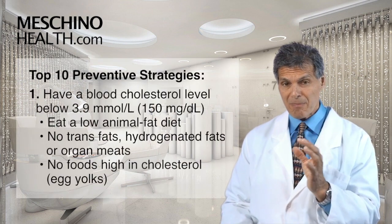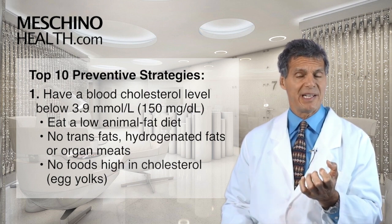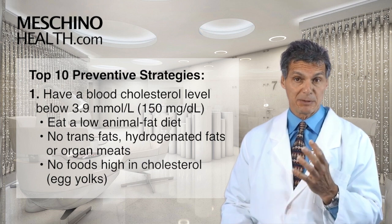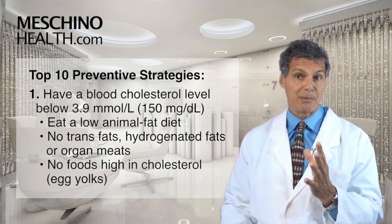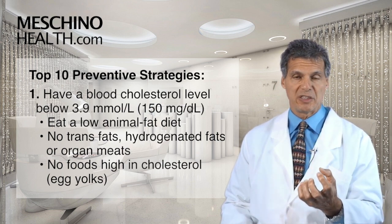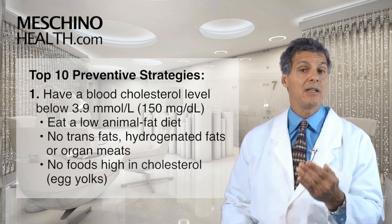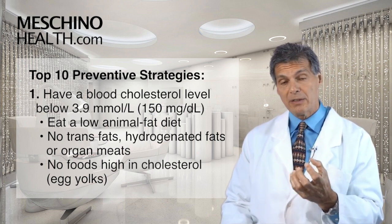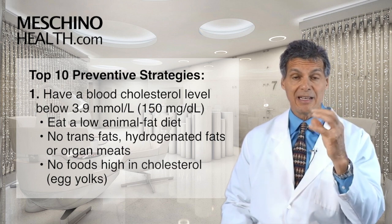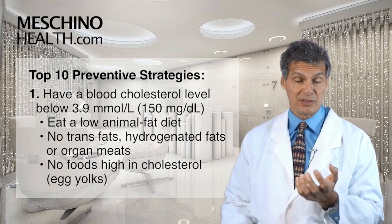Number one, you need to have a very low blood cholesterol level — below 3.9 millimoles per liter, which is below 150 milligrams per deciliter. How do you do that? By having a low animal fat diet, eating very few trans fats and hydrogenated fats, no organ meats, and no foods high in cholesterol, including egg yolks. Those are the foods that cause cholesterol to rise. When cholesterol is high, it clogs arteries in the brain, which diminishes blood flow to the brain cells, and that's how you get into trouble.